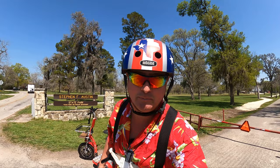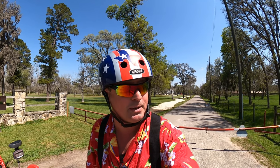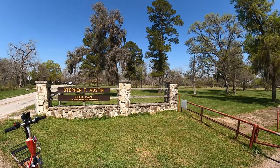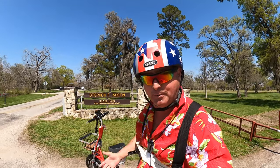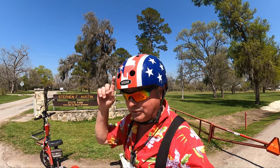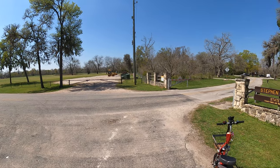Welcome to Dude RV. We're wandering around the great state of Texas seeing points of interest and most importantly exploring the Texas State Parks. Today I find myself at Stephen F. Austin State Park. I've heard a lot of great things about this beautiful little park, so we're gonna jump on Little Red with the GoPro Hero 9 Max Lens Mod. I'm gonna give you a first-person view, a virtual tour of Stephen F. Austin State Park.